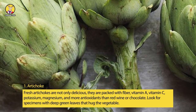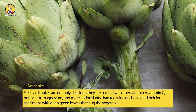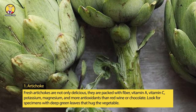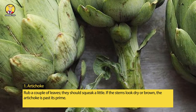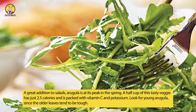1. Artichoke. Fresh artichokes are not only delicious, they are packed with fiber, vitamin A, vitamin C, potassium, magnesium, and more antioxidants than red wine or chocolate. Look for specimens with deep green leaves that hug the vegetable. Rub a couple of leaves — they should squeak a little. If the stems look dry or brown, the artichoke has passed its prime.